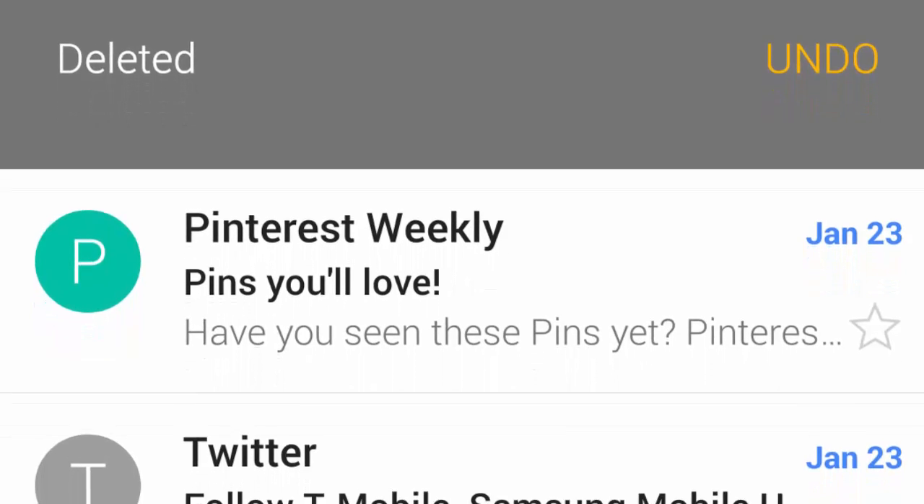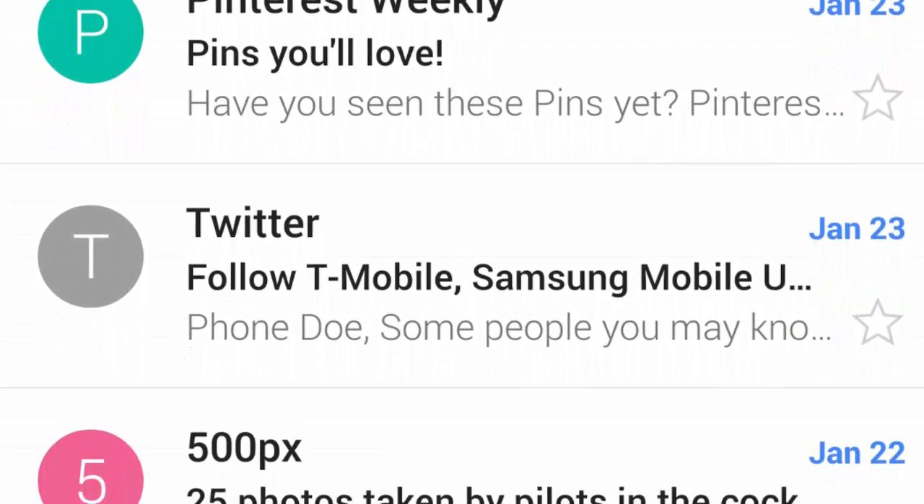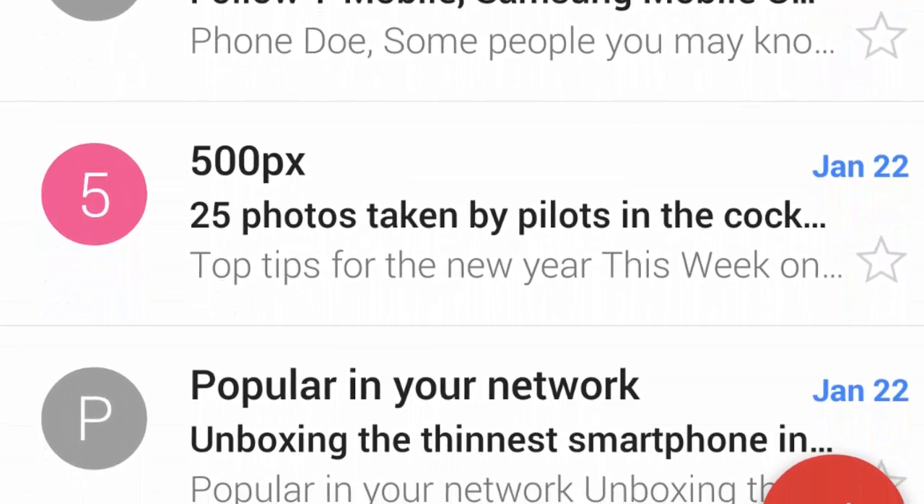Or fake rich princes desiring to give us a mind-boggling amount of cash if we only send them $100 first. Thankfully, our key to swiping bliss is present in the Gmail app — it's just...